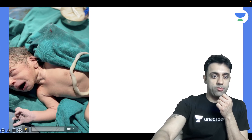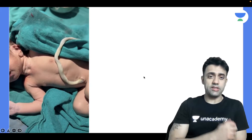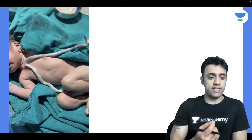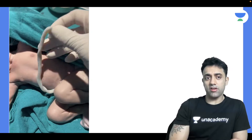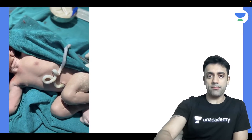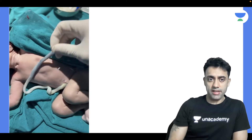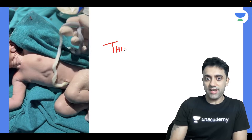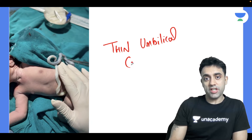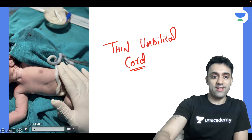So I'll play this video. What can you see in this newborn baby? It's the question of the day. Can you see this umbilical cord? Yesterday in my hospital I saw this newborn baby with a very thin umbilical cord. Can we appreciate that this umbilical cord is very thin? So in which condition do you see a thin umbilical cord?